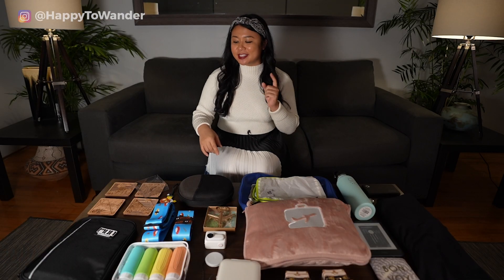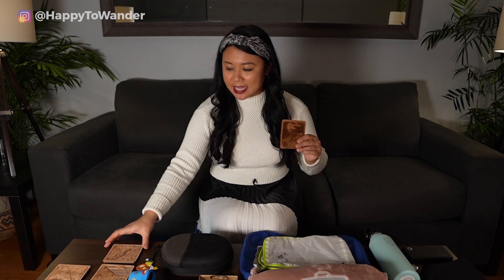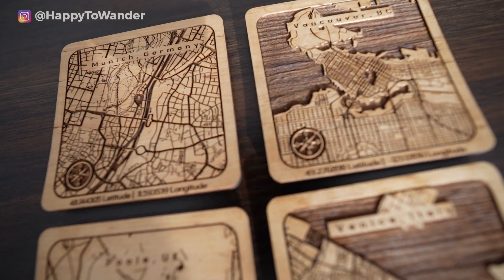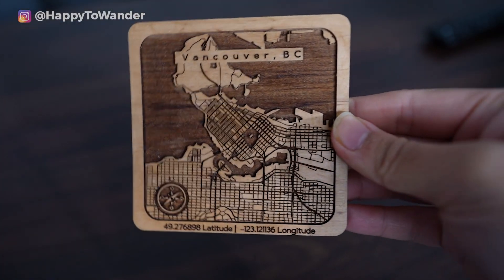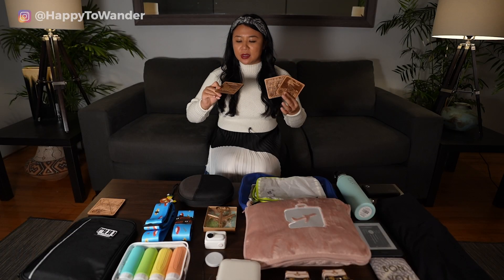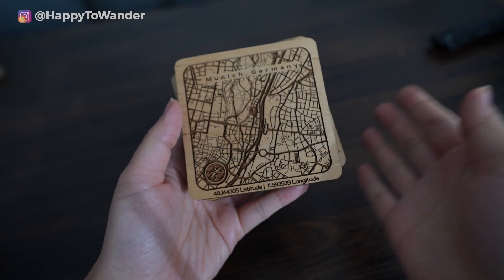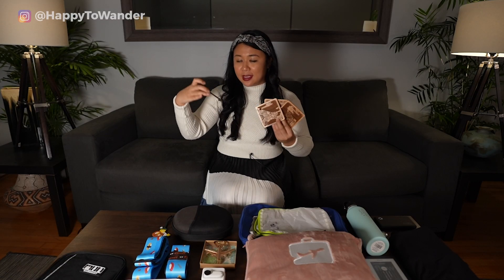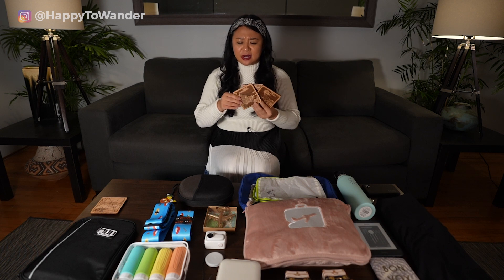Now moving up a tier — gifts up to $50. First, I love these special coasters I got my boyfriend from Etsy. They're made of wood with different maps of places we've been or places significant to us, and you can even add a location pin. They're also really cool-looking, not tacky at all. They do take a bit of planning since they can take a while to make and ship, but I think they're just the cutest and most thoughtful coasters ever.